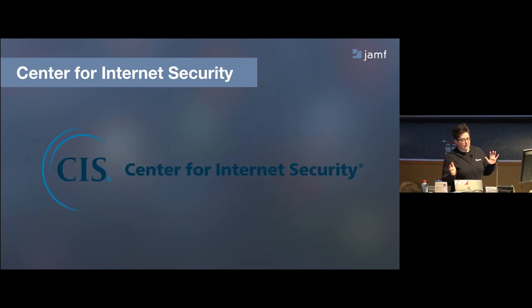So what is this Center for Internet Security thing? This is a consensus review process comprised of subject matter experts — basically volunteer nerds who agree on security standards and then publish them in a formal way so that the Internet can partake of their security recommendations. It's meant to accommodate a diverse set of backgrounds: consulting, software development, audit compliance, security research, operations, government, and legal. It's meant to be as expansive and inclusive as possible.